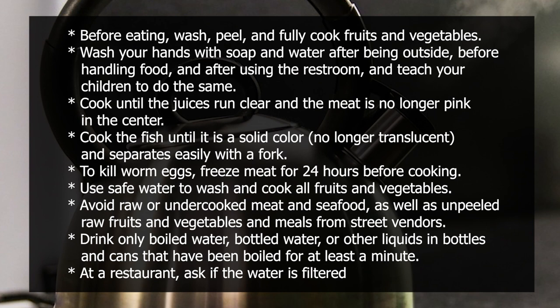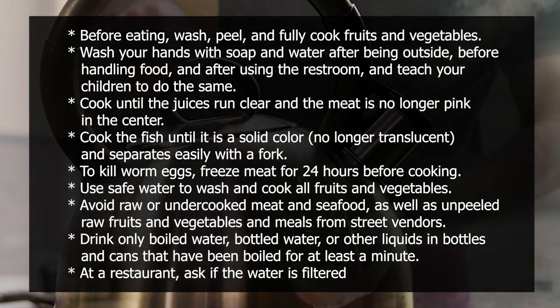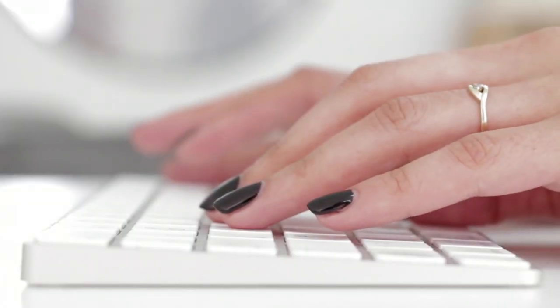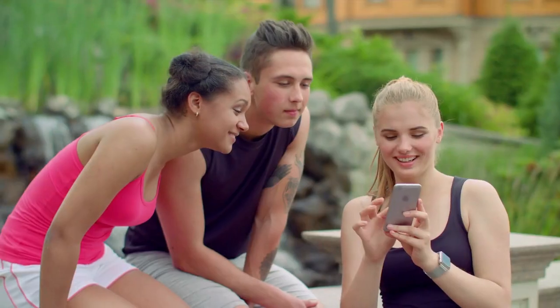Drink only boiled water, bottled water, or other liquids in bottles and cans that have been boiled for at least a minute. At a restaurant, ask if the water is filtered. I truly hope you find this video helpful. If you have any questions or topics that you want us to discuss, please tell us in the comment section below. Thanks for watching!